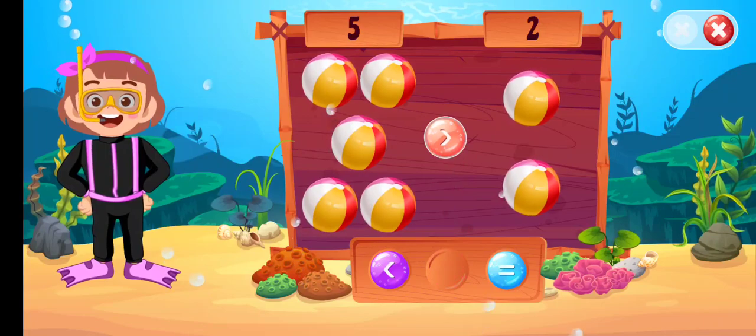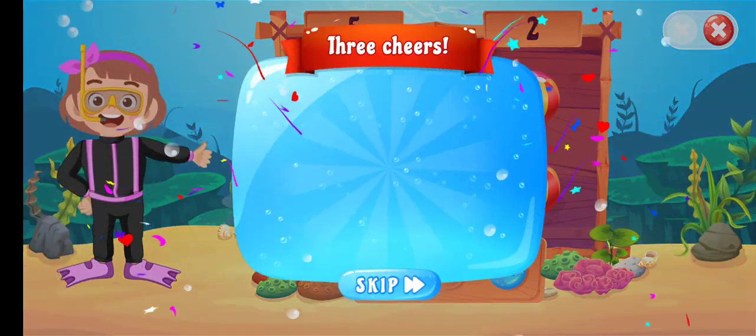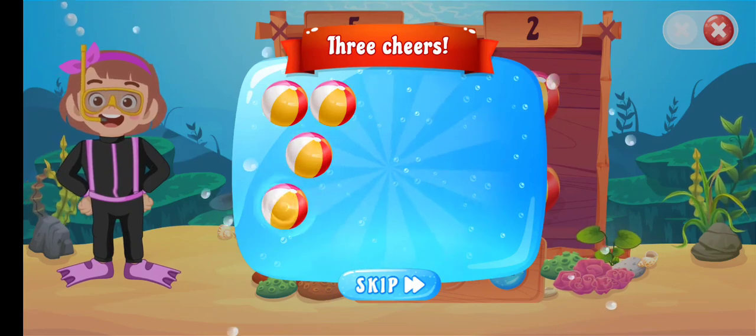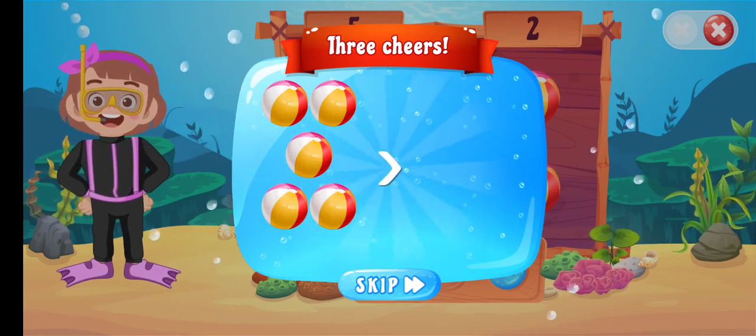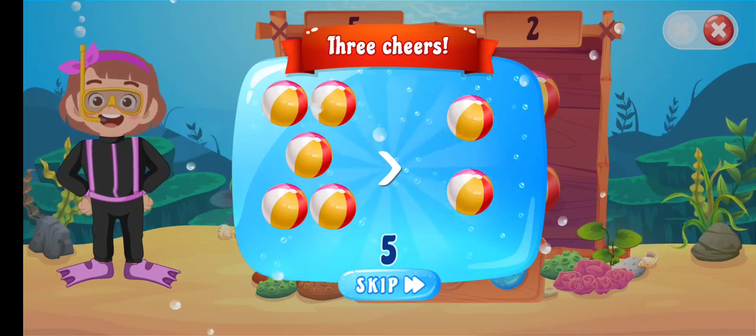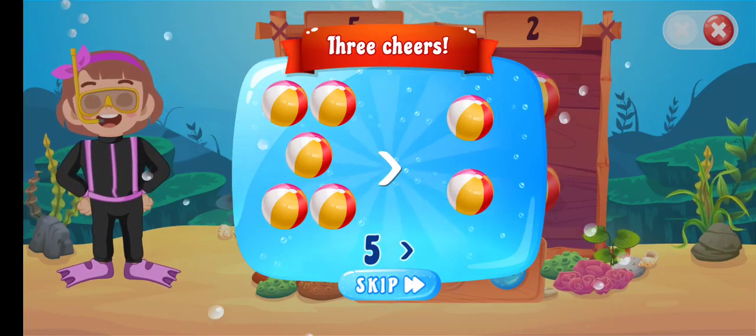Greater than... Good job! One, two, three, four, five greater than one. One, two, five greater than two.